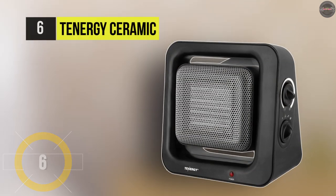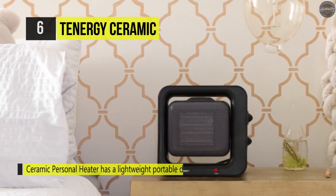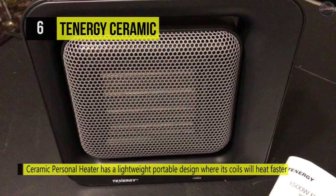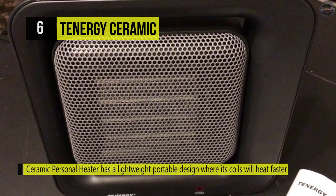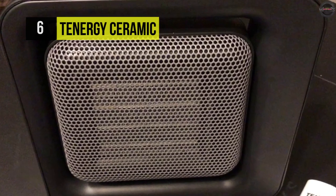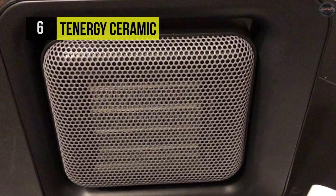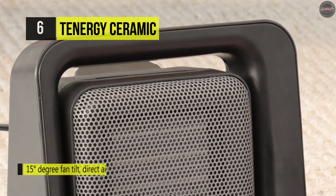Next up, we have the Tenergy Ceramic Heater. This has an automatic shutoff feature to prevent overheating once the electric fan heater senses an internal temperature of 179.6°F. It's got ceramic heating elements, and the fan-forced heater begins to get hot in 3 seconds. To generate a fast amount of heat to reach the desired temperature, it's got a fan that can pivot at 15 degrees to raise the heating airflow to your intended direction.